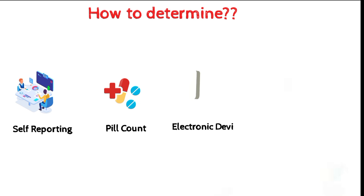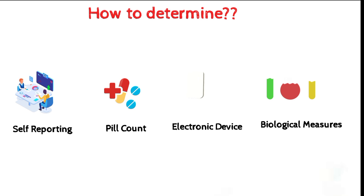The third method is electronic monitoring devices. These devices can record the date and time that the medication container was opened or closed. This method is more accurate than self-reporting or pill count, as it provides information about when the medication was taken. However, electronic monitoring devices can be expensive and may not be practical for all clinical trials.